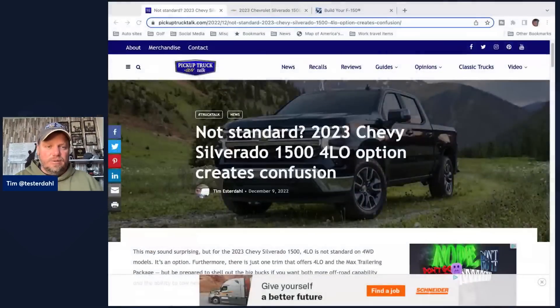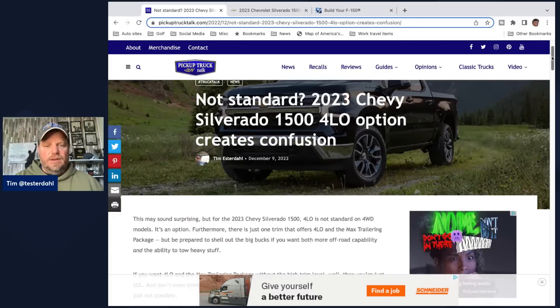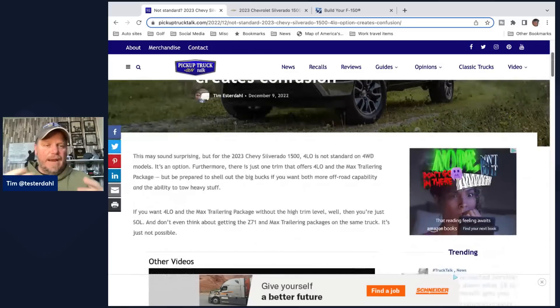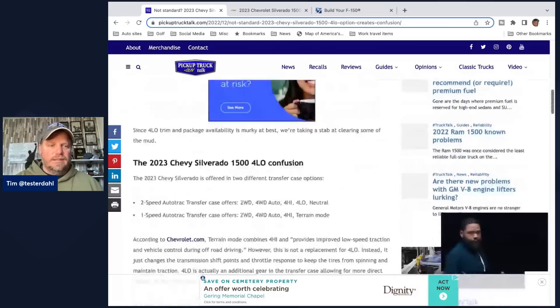I'm going to go to the website because managing editor Jill and I spent a couple hours working on the story trying to get it right because it is fairly confusing. If you go to pickuptrucktalk.com, you'll find a story called 'Not Standard: 2023 Chevy Silverado 1500 Four Low Option Creates Confusion.' It gets very confusing, and it really comes down to whether or not you're trying to get packages together and what kind of truck you're trying to buy.